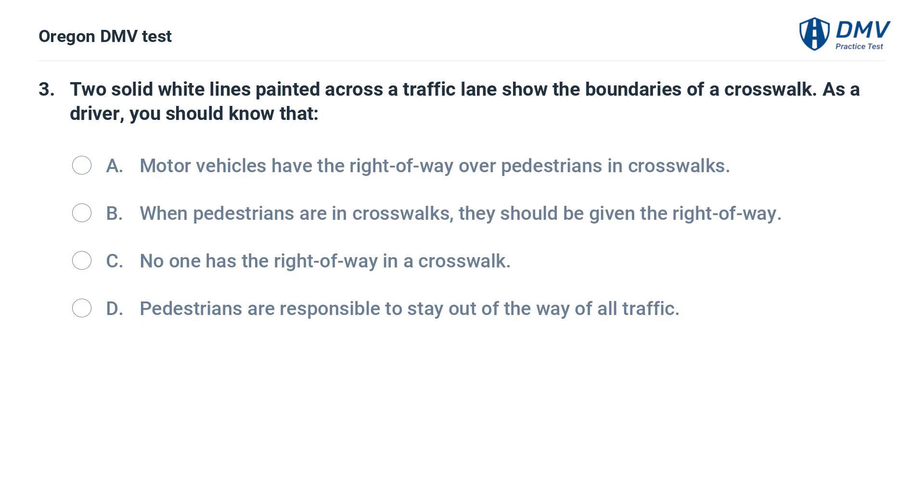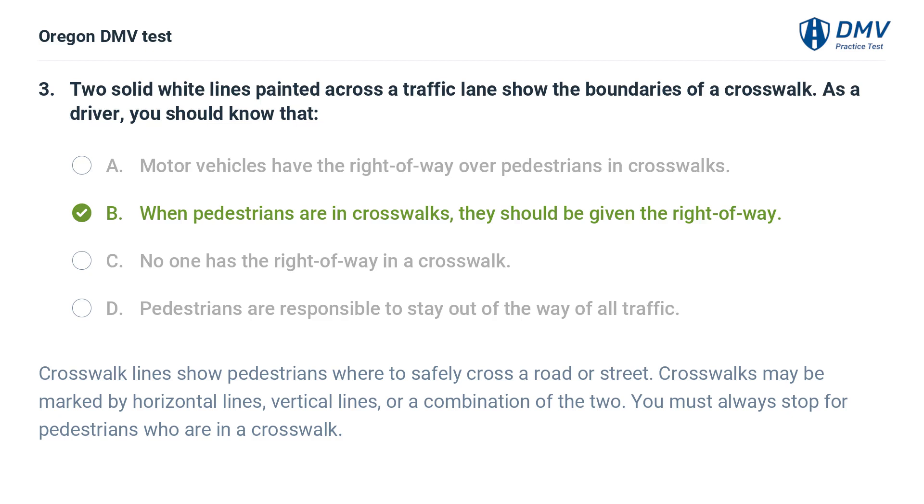Two solid white lines painted across a traffic lane show the boundaries of a crosswalk. As a driver, you should know that: A. Motor vehicles have the right of way over pedestrians in crosswalks. B. When pedestrians are in crosswalks, they should be given the right of way. C. No one has the right of way in a crosswalk. D. Pedestrians are responsible to stay out of the way of all traffic. Answer: B. When pedestrians are in crosswalks, they should be given the right of way. Crosswalk lines show pedestrians where to safely cross a road or street. You must always stop for pedestrians who are in a crosswalk.